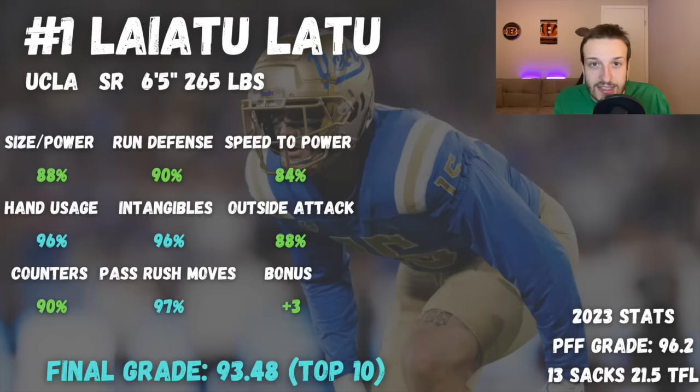At number one, we have Alaiatu Latu out of UCLA — 6'5", 265 pounds, a senior. There are a couple of big red flags: he's 23 years old, and he's not the best athlete on this list — a solid 7 out of 10, nothing special when it comes to rare burst like Dallas Turner. The biggest red flag is that he had to medically retire from Washington, who would not clear him to practice or be on their roster. He transferred to UCLA, who granted him eligibility and he was able to play. I don't have his medicals, so I'm going purely based on film traits, and I'd understand if he falls in this draft.